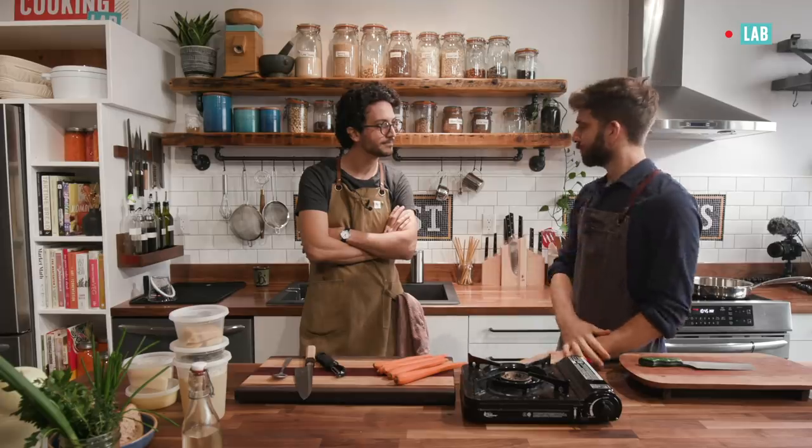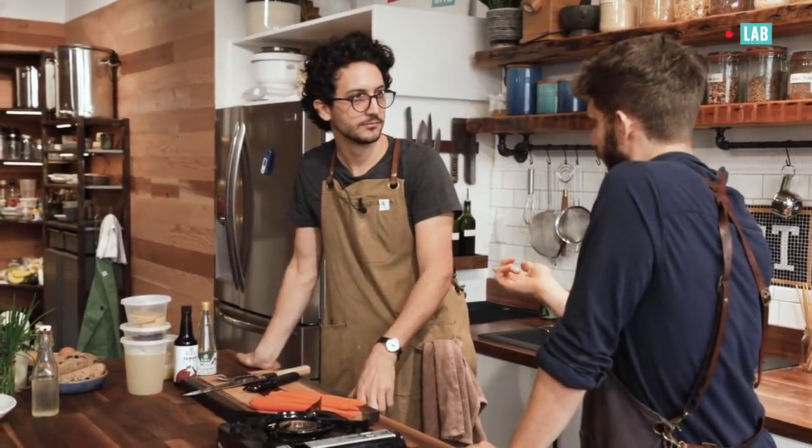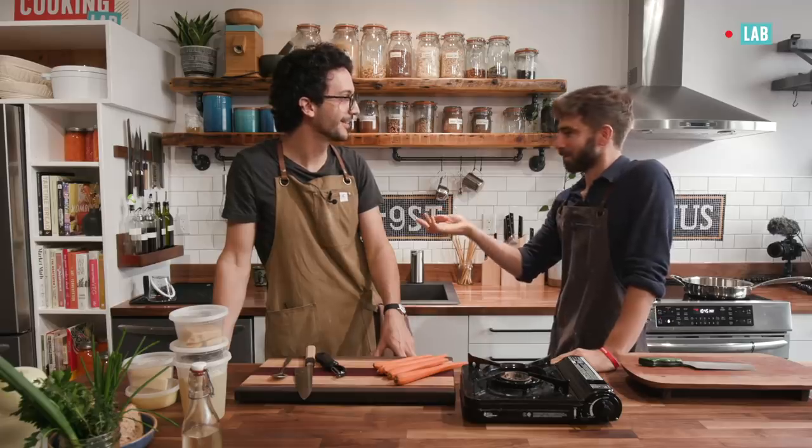So Alex, welcome to the lab. Thank you, man. Thanks for being here. The first episode of Live Cooking Lab. So I talked to you and we discussed what you wanted to make. Tell me a little bit about that.